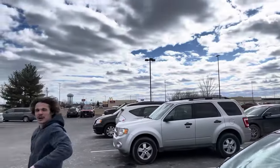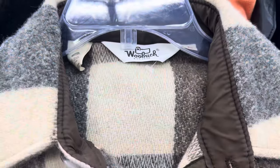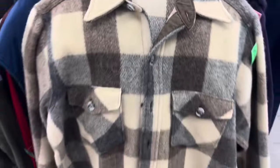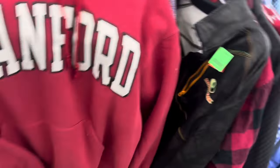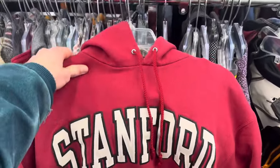We've arrived in the UP - we're here baby! Going to hit the thrift first. First find is this wool Woolrich flannel. I'm also picking up this newer Champion Stanford hoodie because college stuff sells really well for me on Depop.